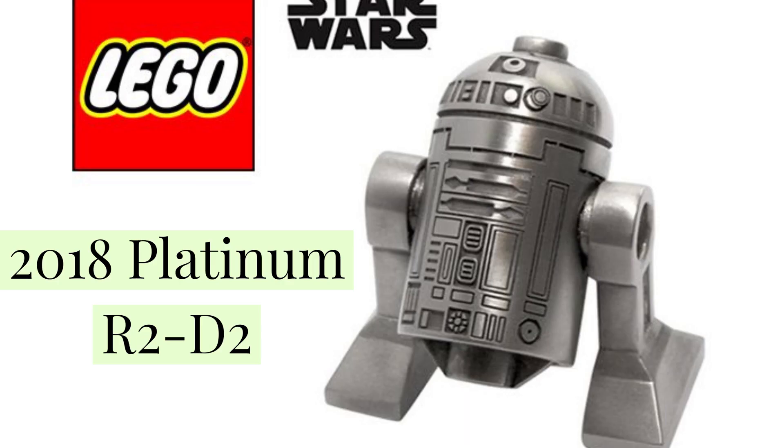We've also got a 2018 Platinum R2-D2 that cost $33,440. It gave two of the five minifigures as part of a contest. They are obviously expensive because they were made from platinum and the exclusive nature of the characters.